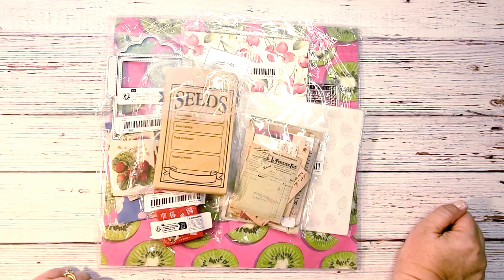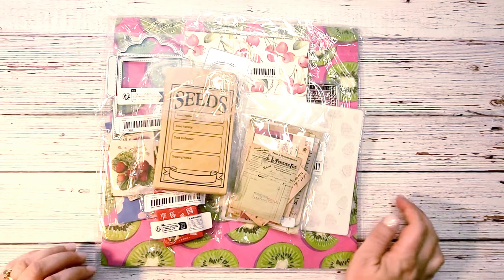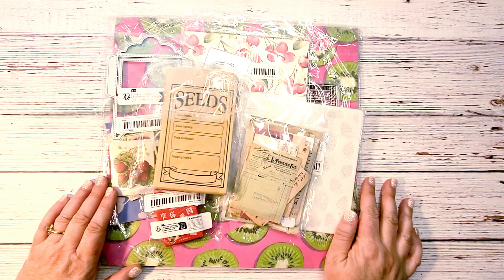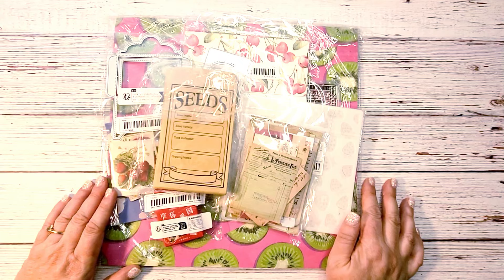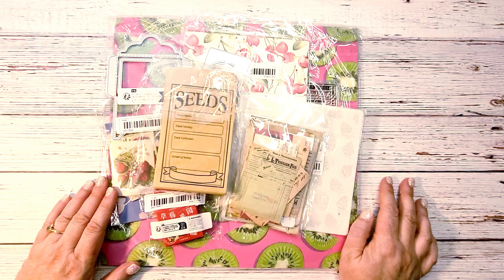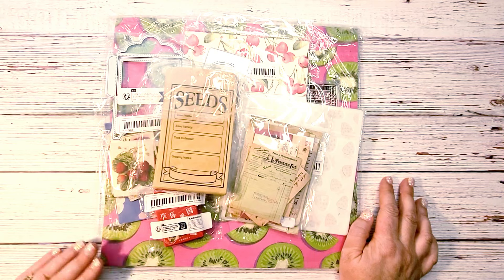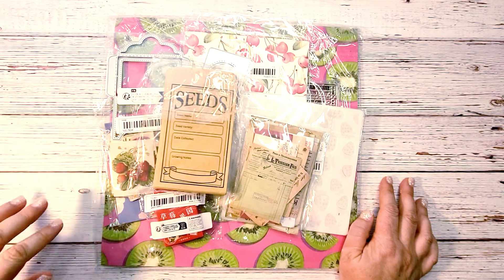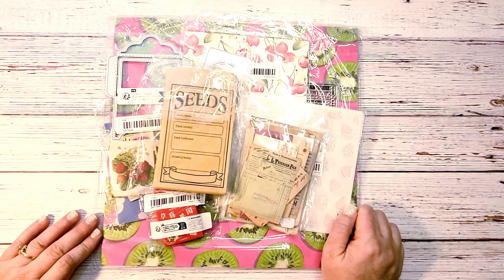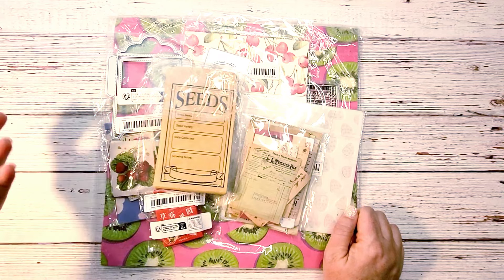Hi guys, welcome back to my channel. This is Kim with Creative Crafticality and today I have a small Temu haul for you. I was watching Miss Jessica over at Paper Terrace — she's actually the one that first got me started into junk journaling. I did the junk journal Dollar Tree challenge with her, and that was my first junk journal ever. I have a background in scrapbooking and paper crafting but had never made a junk journal before.